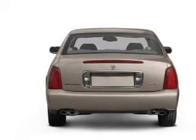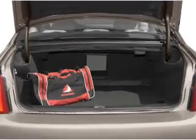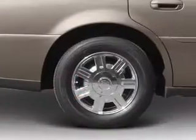Premium wheels lend a distinctive appearance. Savor your listening experience with the premium sound system. The anti-lock braking system will help deliver you safely to your destination.